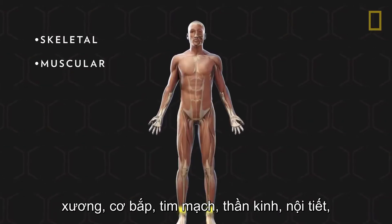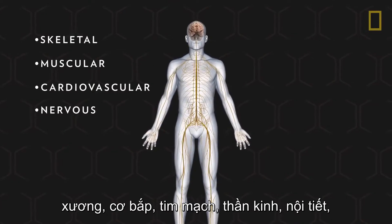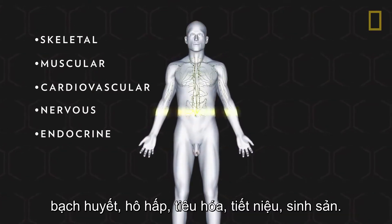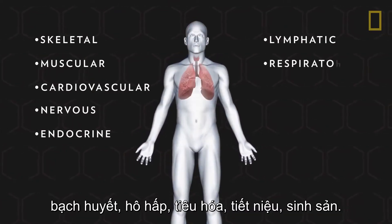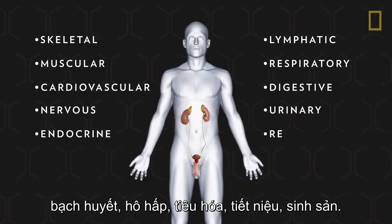Skeletal, muscular, cardiovascular, nervous, endocrine, lymphatic, respiratory, digestive, urinary, reproductive.